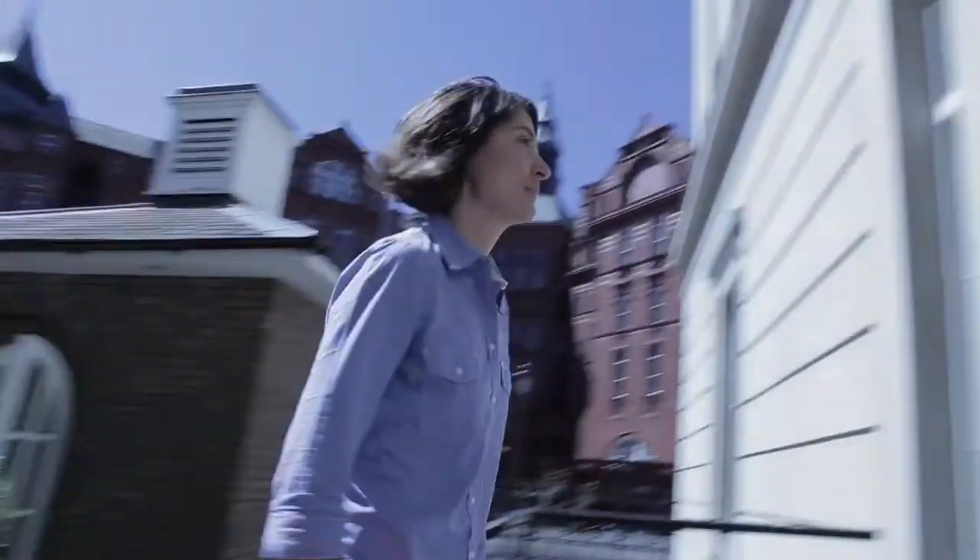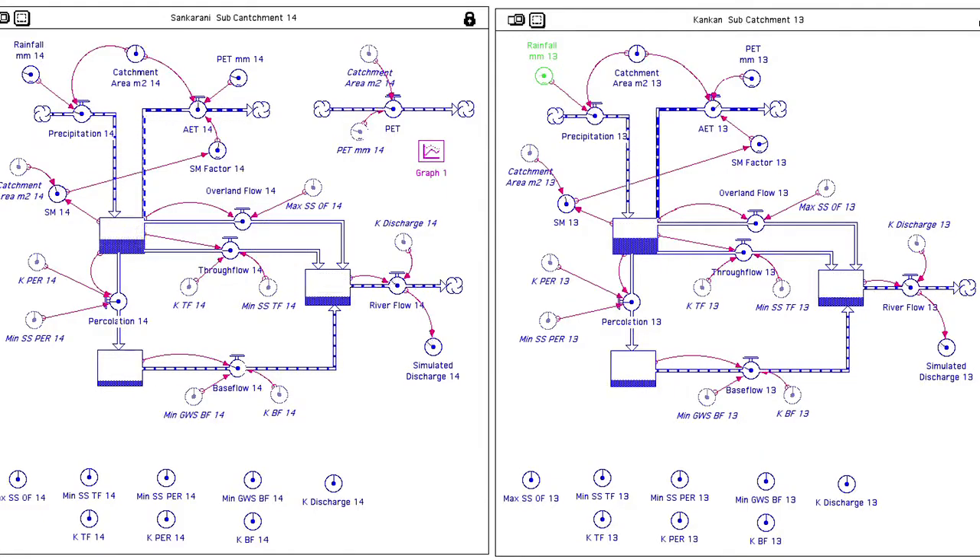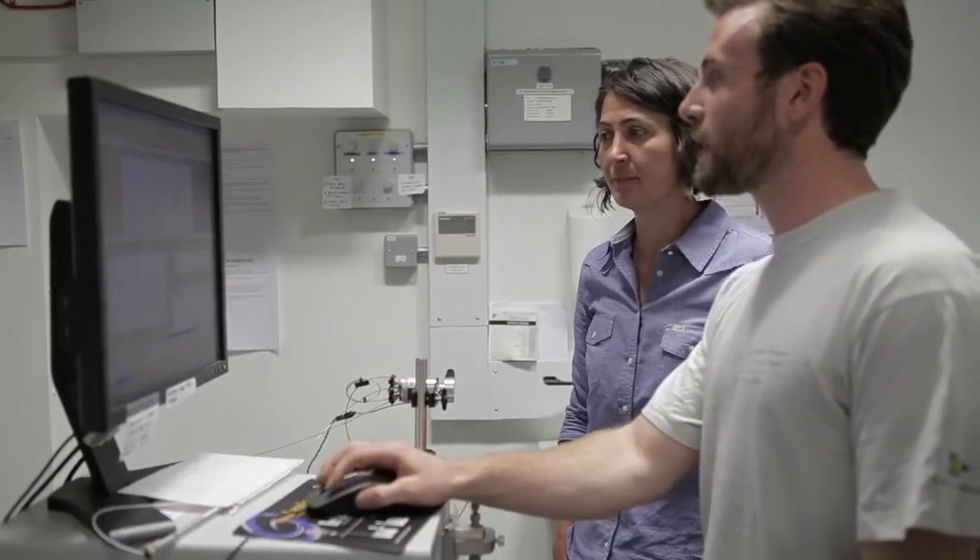What we're trying to do essentially is recognise all the different components of a system and then try and recognise how those different components interact, what aspects outside that system might impact that system, and how those forcings control the system over different timescales and different spatial scales.